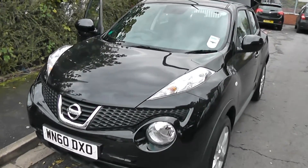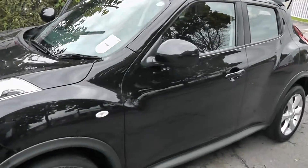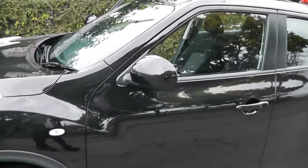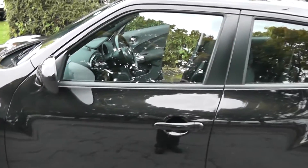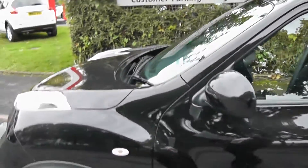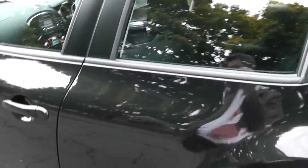Welcome to Wessiats Carriages on Pennywell Road in Bristol. Here we have the Nissan Juke X-Center. This urban crossover hatchback has a 1.6 litre petrol engine. Features include body coloured door mirrors and door handles, and 17 inch alloy wheels.